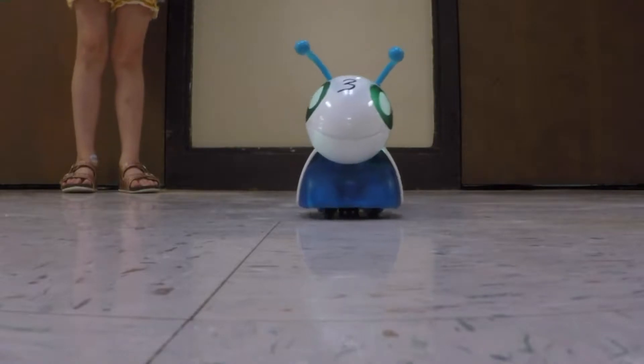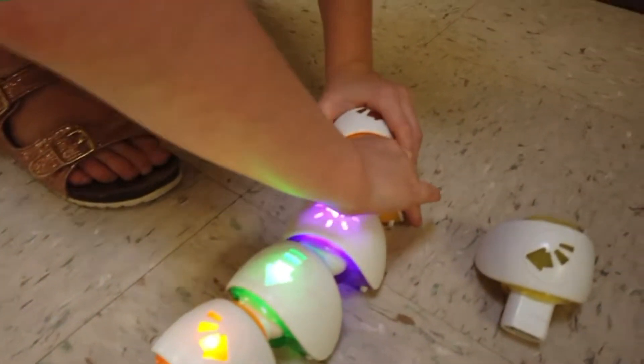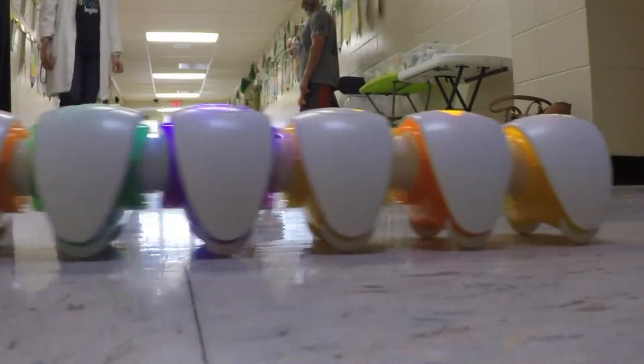We start off with the youngest kiddos. They learn to use the Cotapillar. The kids put together pieces of a Caterpillar to tell it what to do. It teaches them how to move it left, right, forwards, and backwards.